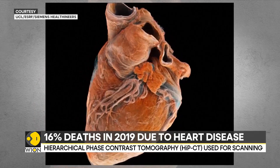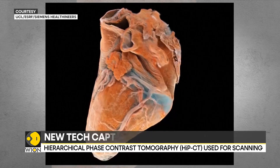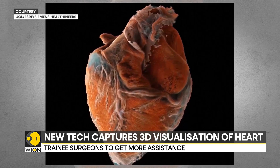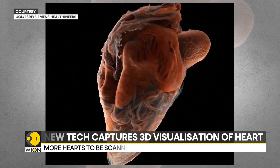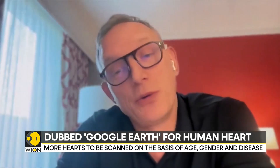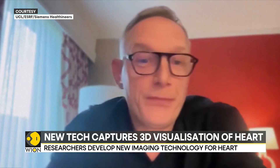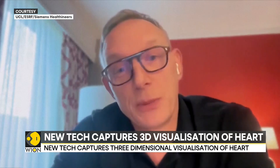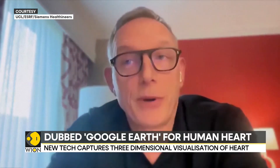The study is expected to unveil things about the human heart and other human organs as well. It gives us a whole new perspective on the heart. One of the things it has been likened to is Google Maps — so we can see the whole heart, as you can see a whole country, and then zoom down to street level, and then further down to cell level. So we can really see the connection between components very well.